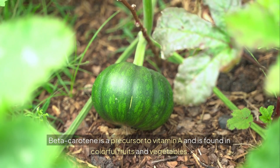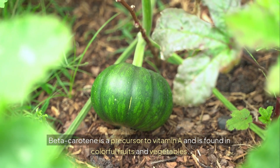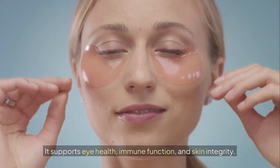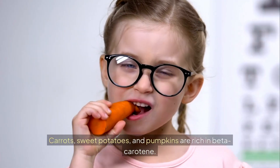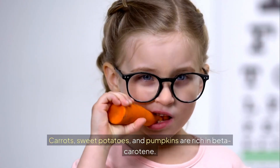Beta-carotene is a precursor to vitamin A and is found in colorful fruits and vegetables. It supports eye health, immune function, and skin integrity. Carrots, sweet potatoes, and pumpkins are rich in beta-carotene.